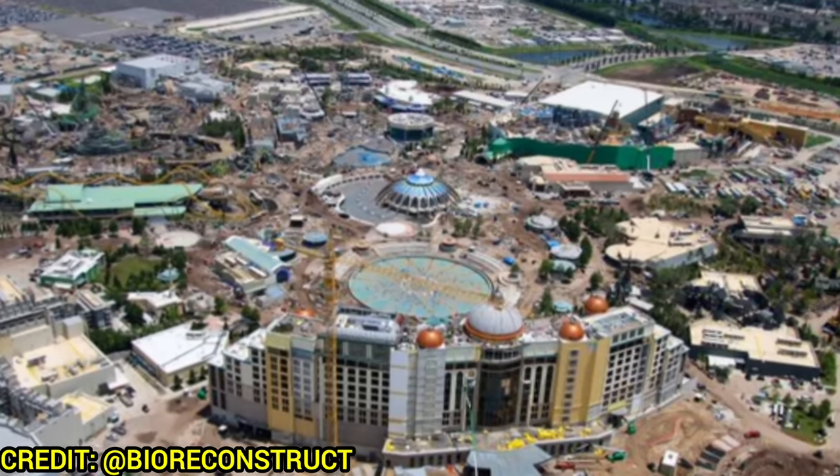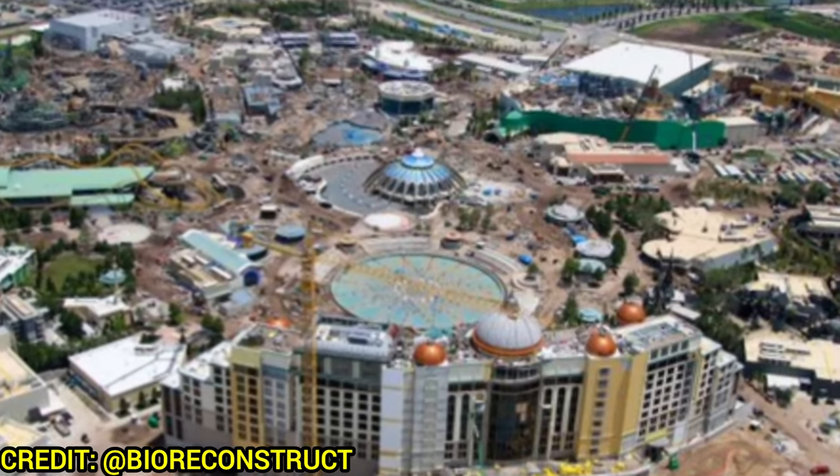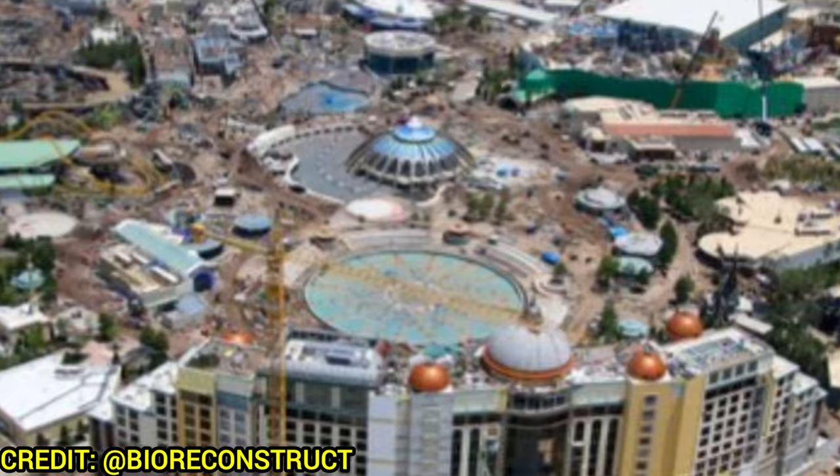Welcome back to Theme Park Wizard. Today we have a big, epic Universe update. It's been a couple of weeks, so let's dive right in to see what else is going on at this theme park.